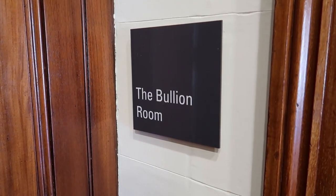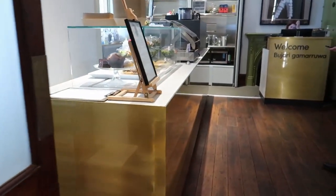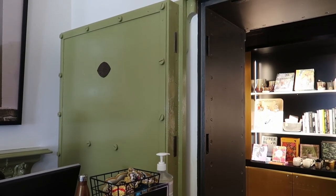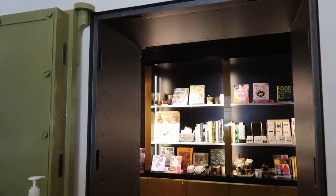In the Mint building you will still find the Bullion Room, but it is a café with sandwiches and salads. In the back of the café there is a tiny, tiny museum with some gold coins.